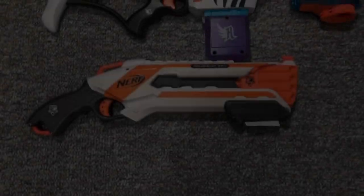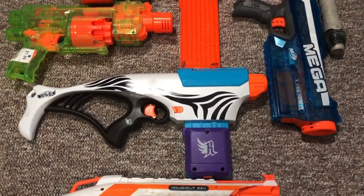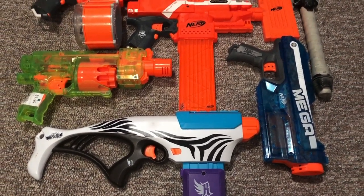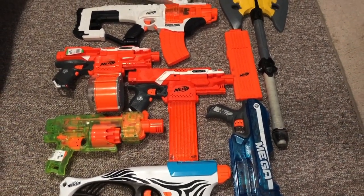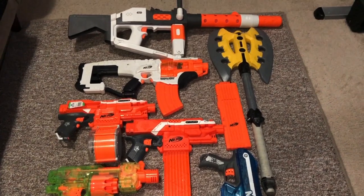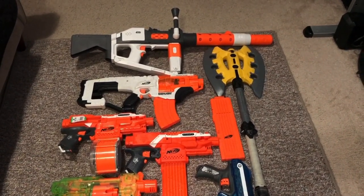That's all for this time. We came away with a lot of goods today. I ended up going home with the Rough Cut, Rebel, Magnus, Barricade, and a Strife for Garrett. Then for myself, I kept a Strife, the Axe, Desolator, Stormtrooper Blaster, and a bunch of magazines. Such an awesome day. Thanks for watching, subscribe for more, and I'll see you next time.